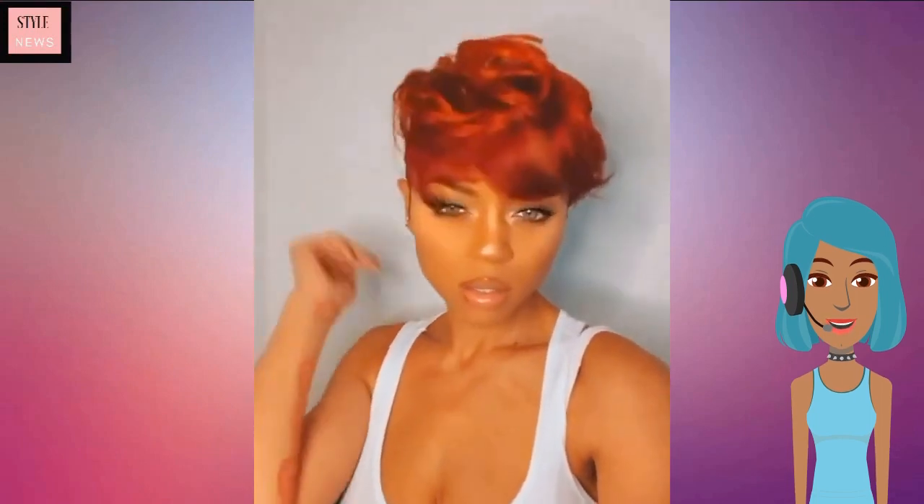Next up we see this gorgeous red undercut hairstyle.